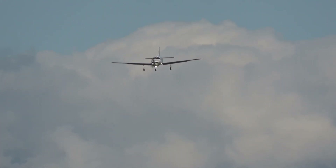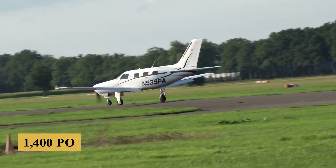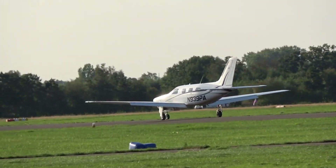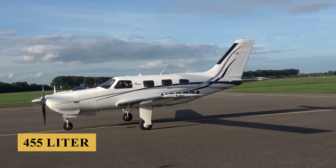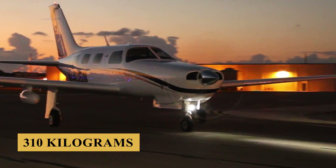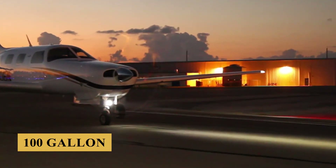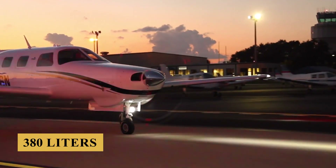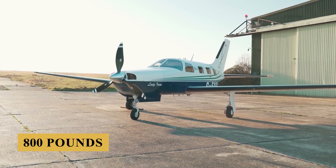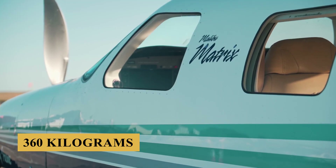The aircraft requires 2,090 feet or 637 meters of runway to take off at sea level on a standard day, with a maximum net payload of 1,400 pounds or 635 kilograms. With full fuel — 120 gallons or 455 liters — you can put 680 pounds or 310 kilograms of passengers and bags in it. With 100 gallons or 380 liters, about 5 hours of endurance, you can pack around 800 pounds or 360 kilograms into it.